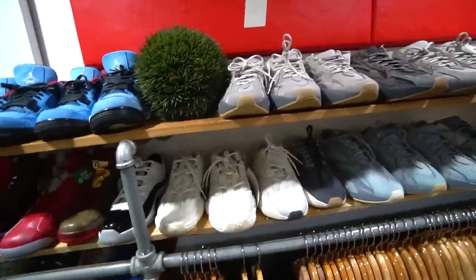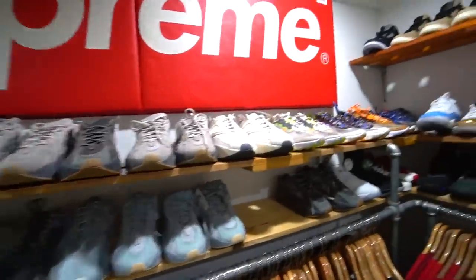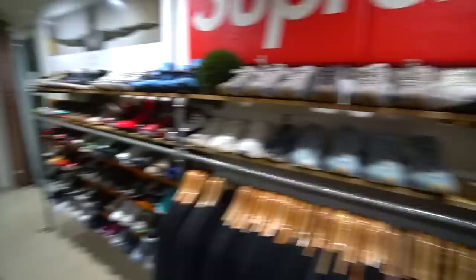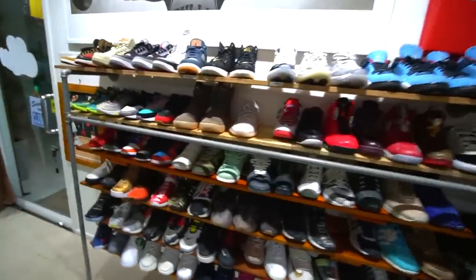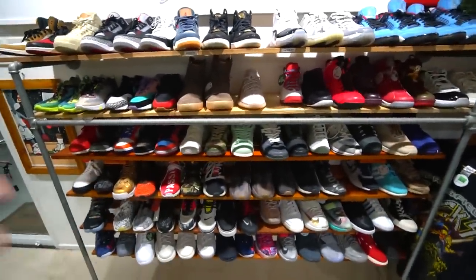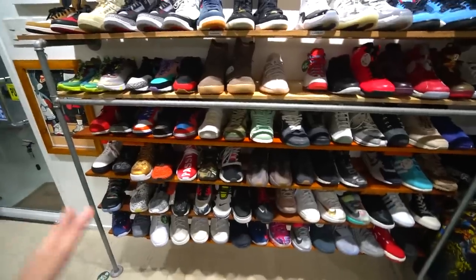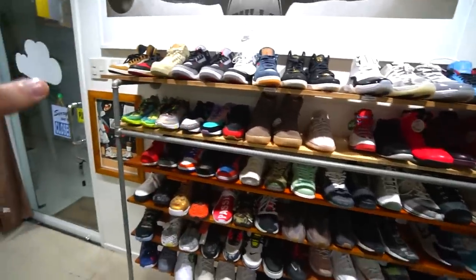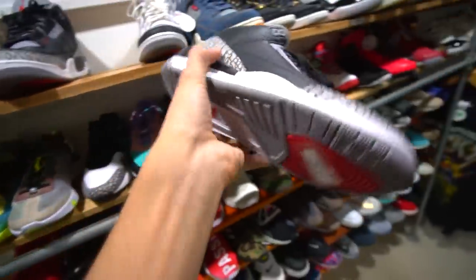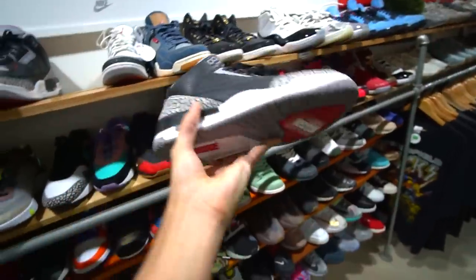Taking a look at the Yeezy and dad shoe section — they have the 500s, 700s, and 700 V2s. We've got a bunch of Element React 87s as well. Right here is the used section — I think it's the only used section they have in the store. If you're looking to save some money, they have pretty solid prices. My favorite value pick right now is the Jordan 3 Black Cement — size 10 for only 9,000 pesos. That is a straight steal.